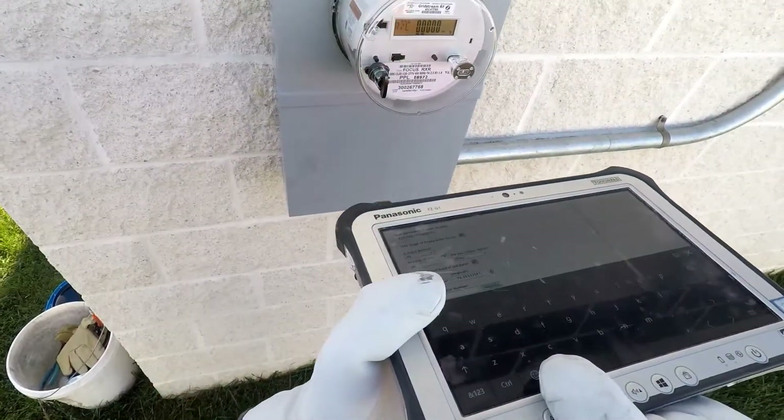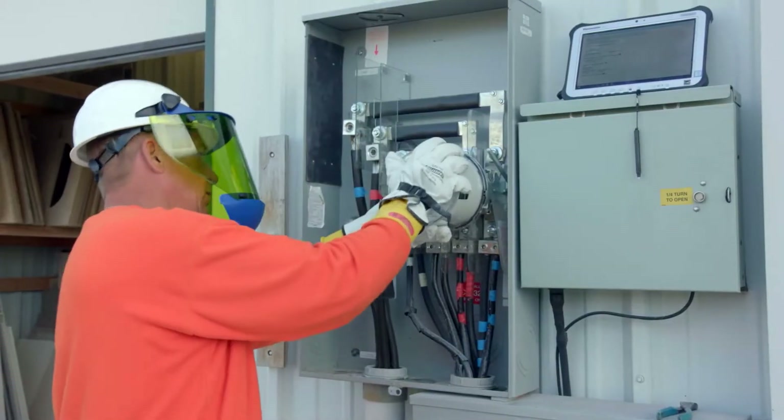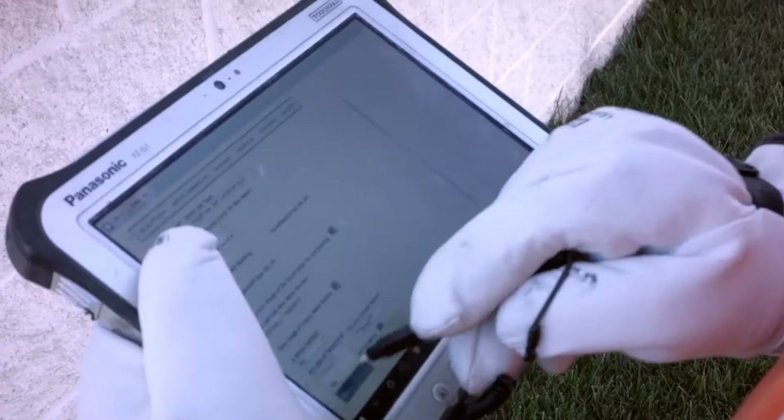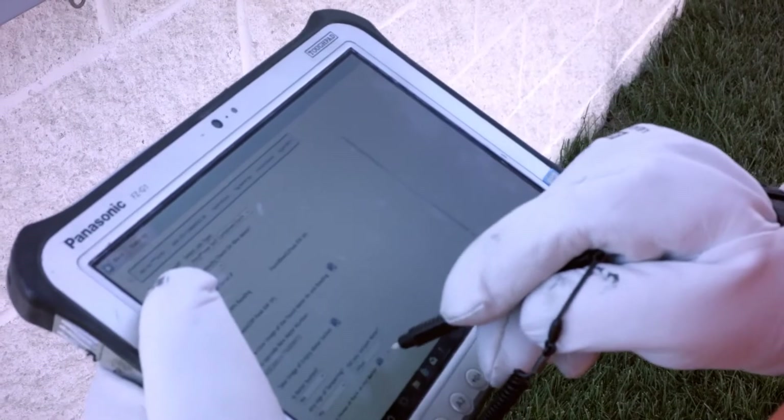The smart meters also simplify the billing process, allow customers to better monitor their electrical usage and reduce their bills if they wish to, and let the utility turn meters on or off remotely.